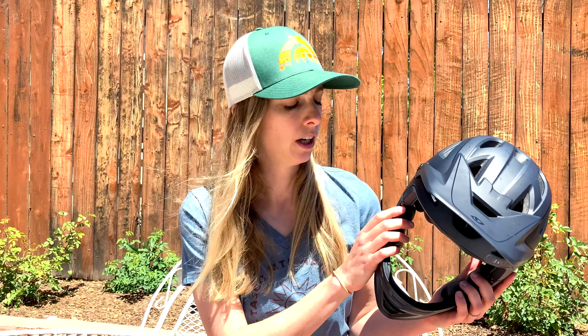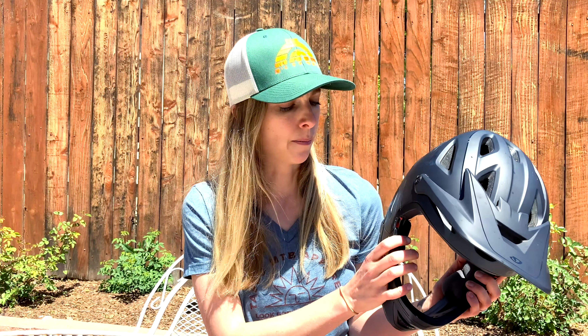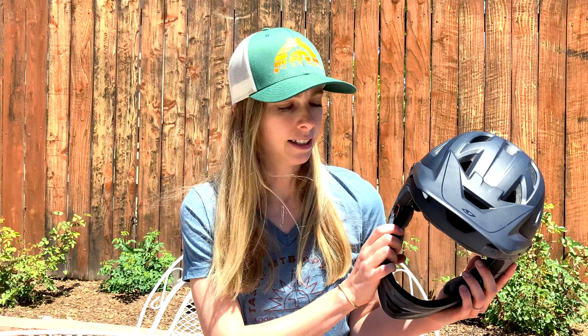A couple things to note about the full-face versus the open-face: it took me a little time to get used to the fact that this helmet is definitely heavier, much tighter, and your visibility is decreased because there's more material around your face. That said, it took only about one ride of an hour or two to get used to it. During my enduro race I was really glad to have the extra protection around my face and chin — it made me feel safer and more confident. Just be aware that increased confidence might tempt you to push beyond your skill level.